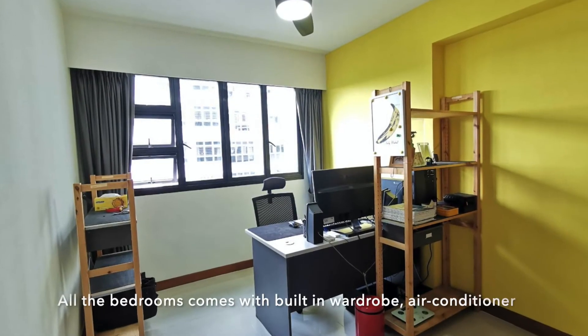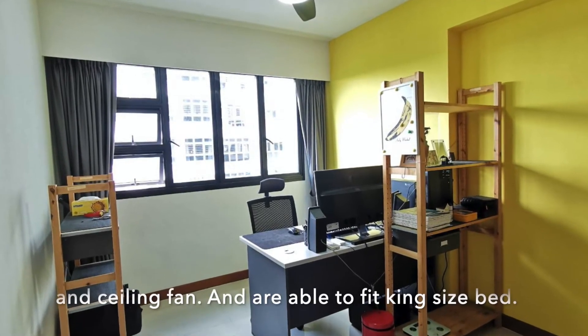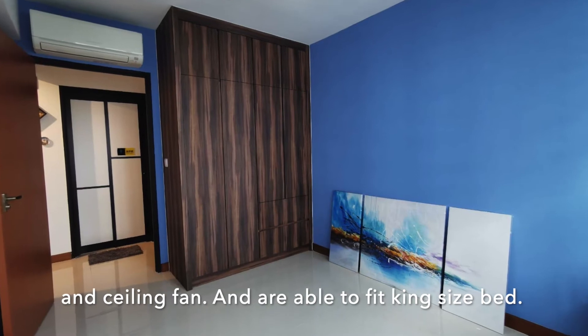All the bedrooms come with built-in wardrobe, air conditioner and ceiling fan, and are able to fit a king-size bed.